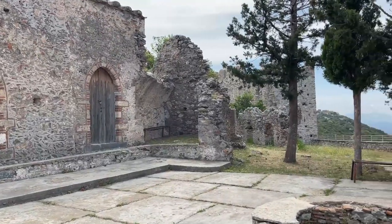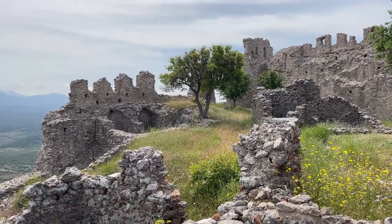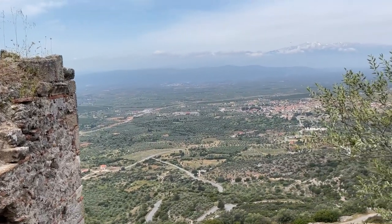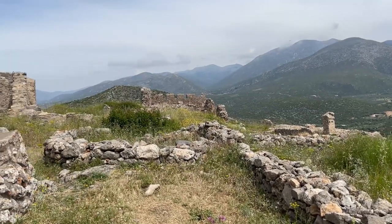I climbed all the way to the top to see where the castle itself once stood. Some of the walls remain. Best of all, though, is the view. After making my way back down to the parking lot, it was onto another small town to explore and have lunch.